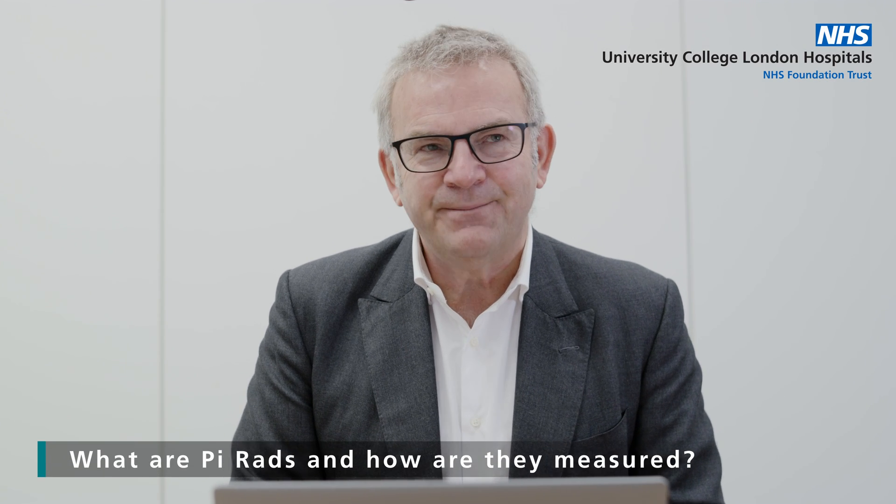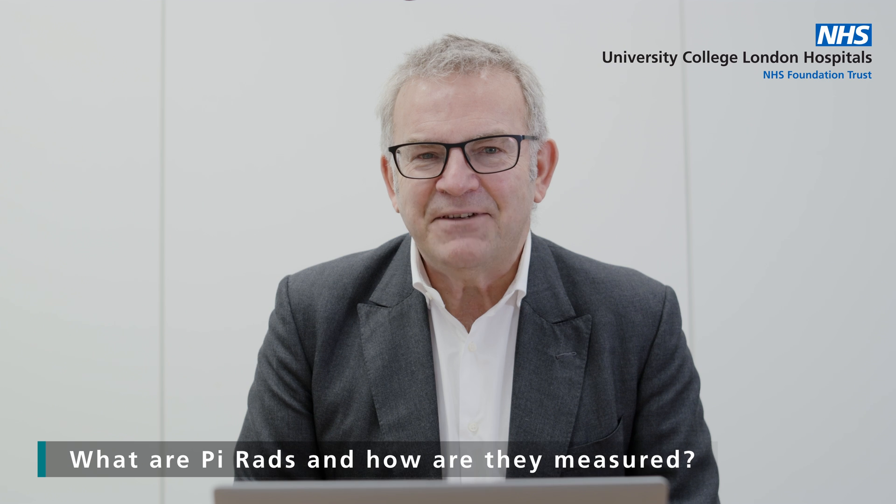An anonymous questioner asks us about PI-RADS, and this means I'm going to have to give you another scale. Most scales are five-point scales in medicine — we call them clinimetric scores. Usually five is the worst and one is the best, and the reason it's a five-point scale is there's a middle ground, a sitting-on-the-fence position, usually attributed the number three. PI-RADS is no different.